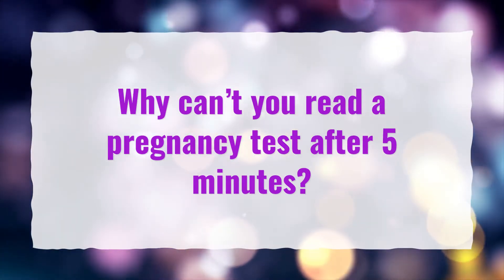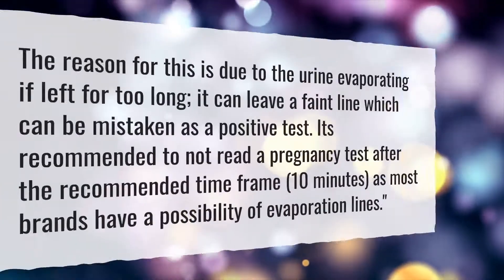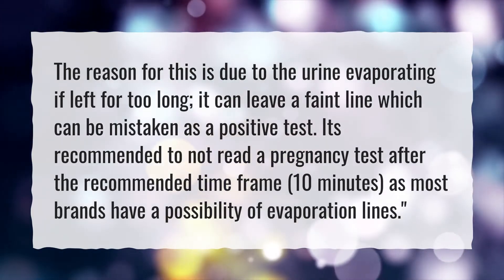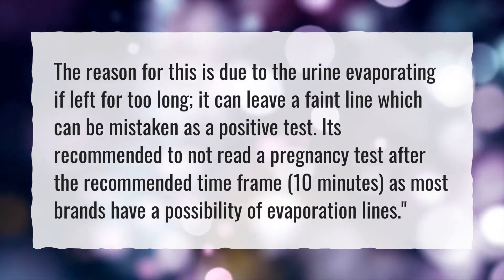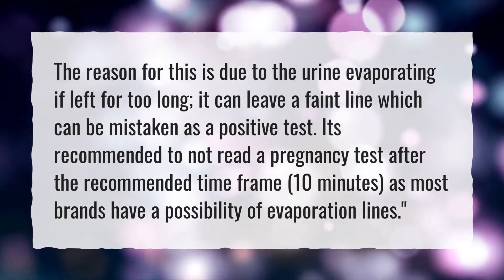Why can't you read a pregnancy test after 5 minutes? The reason for this is due to the urine evaporating — if left for too long, it can leave a faint line which can be mistaken as a positive test. It's recommended to not read a pregnancy test after the recommended time frame of 10 minutes, as most brands have a possibility of evaporation lines.